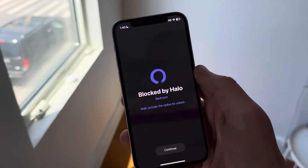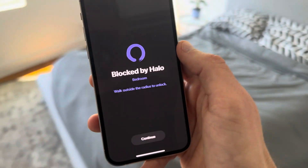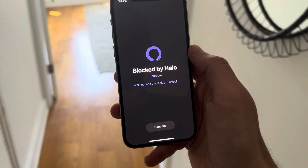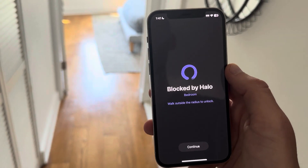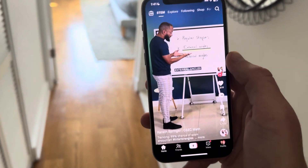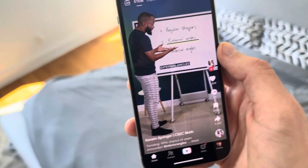Now we'll walk back out of the room so that TikTok will unlock — it'll take about five to ten seconds for it to unlock. One, two, three, four, five. Okay, it's unlocked, and we'll head back in and it's locked.